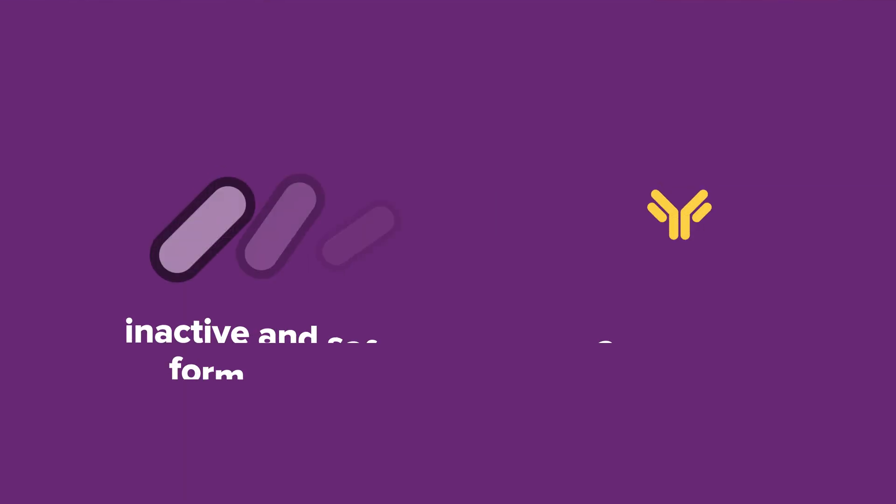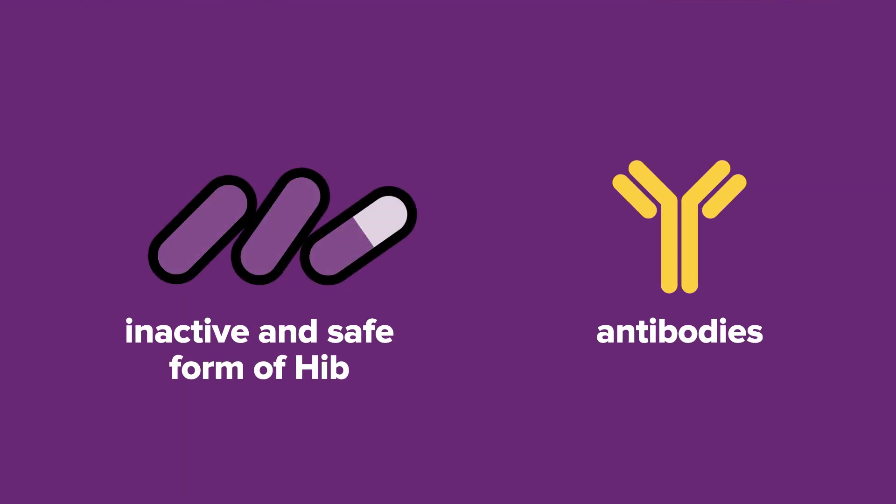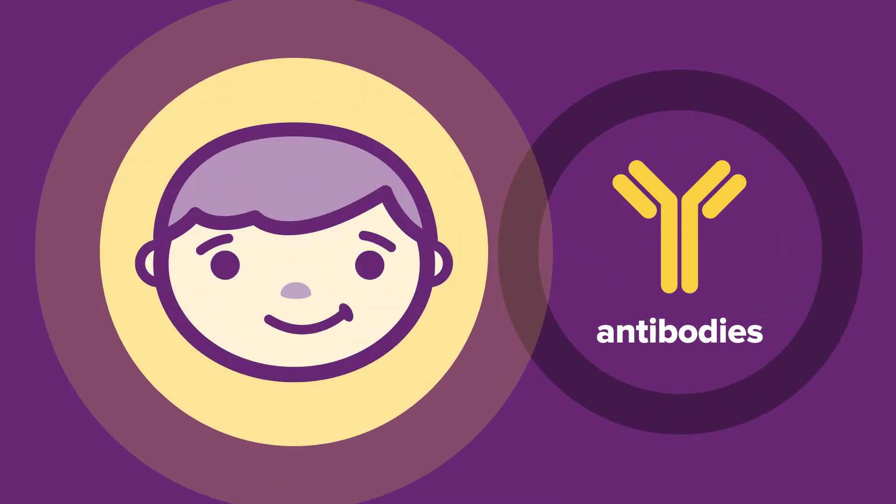The vaccine provides immunity to HIB to help prevent your child from getting the disease. It contains an inactive and safe form of HIB and trains your child's immune system to recognise and protect against the infection. Receiving all the childhood doses of the vaccine is around 96% effective in protecting against HIB. Vaccination reduces their chances of getting HIB and if they do get it, they have less risk of serious illness and hospitalisation.